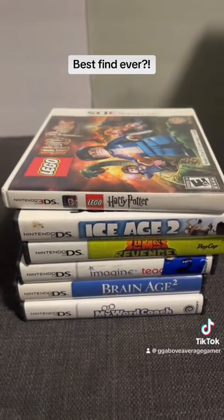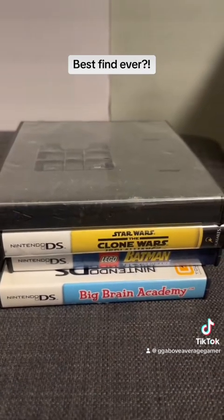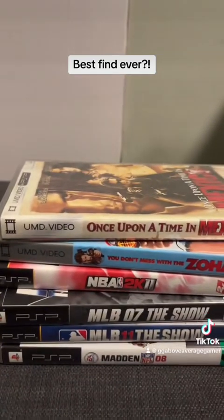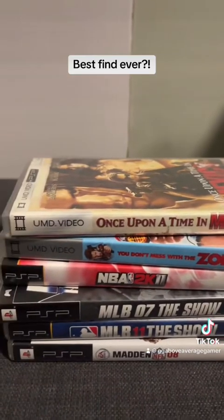Then I got a little stack of DS games and nothing too crazy. Another tiny stack, and next was some PSP games and UMD videos, which I normally see too many of — and now we're gonna get to the good stuff.